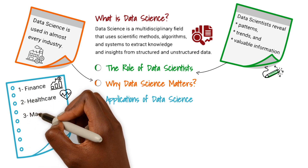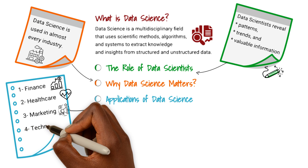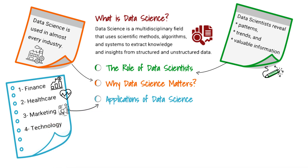In healthcare, it also enables personalized medicine. In marketing, it enables targeted advertising, customer segmentation, and sentiment analysis. In technology, it drives advancements in artificial intelligence, natural language processing, and recommendation systems.